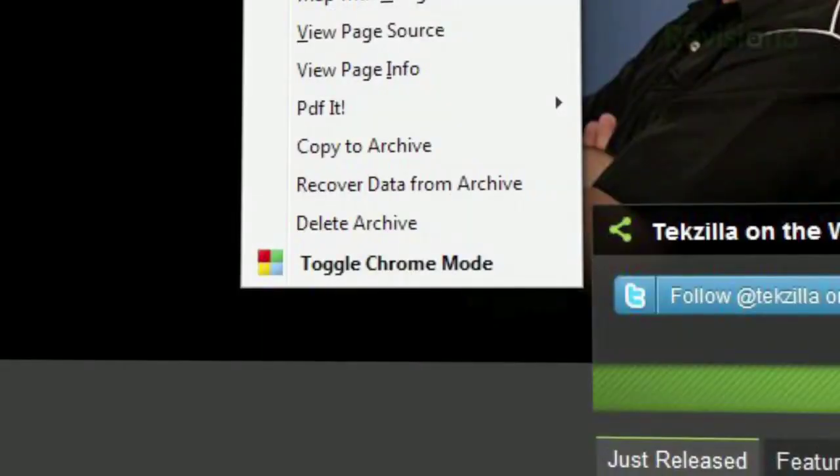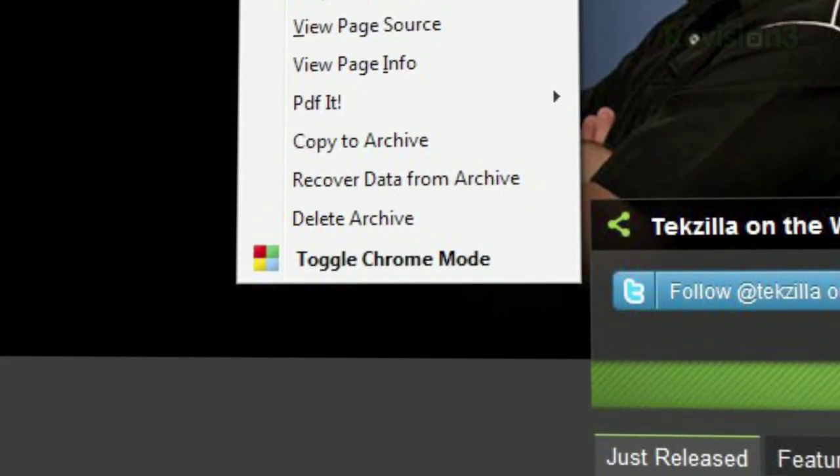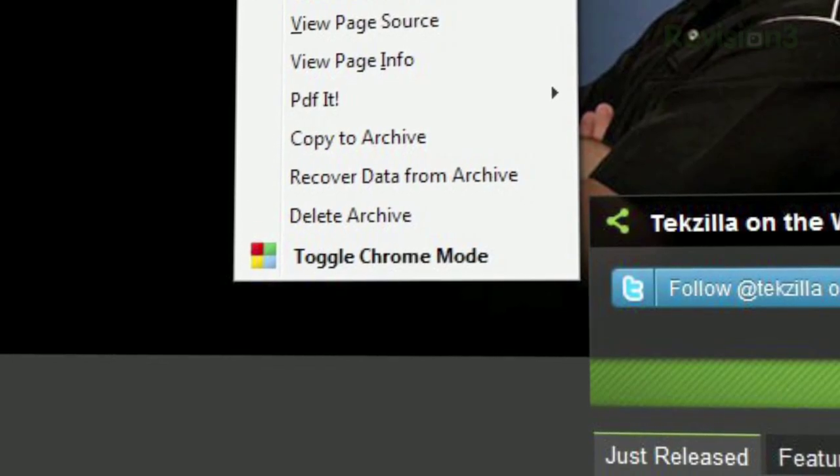Wondering where the Chrome part of the name comes in? Just click 'Toggle Chrome Mode' at the bottom of the list, and your browser will be redesigned to resemble Google's Chrome browser — no title bar, tabs at the top, etc. So clean up the clutter and keep the important stuff close with FF Chrome for Firefox.